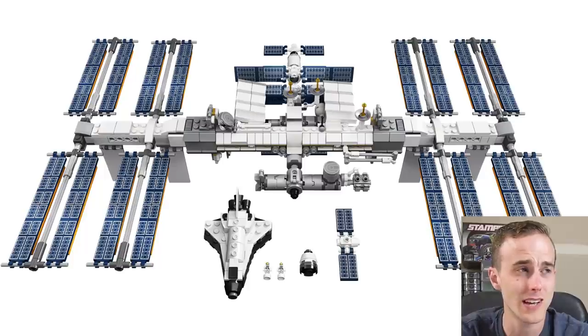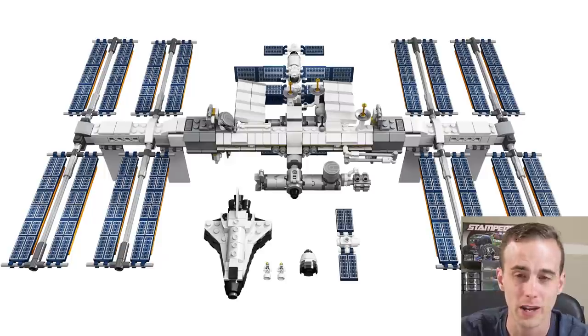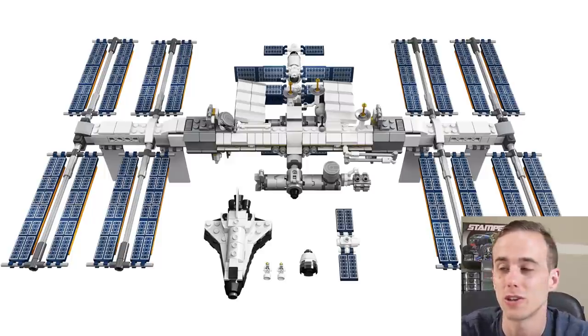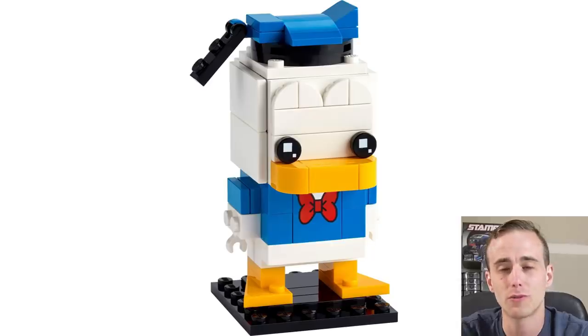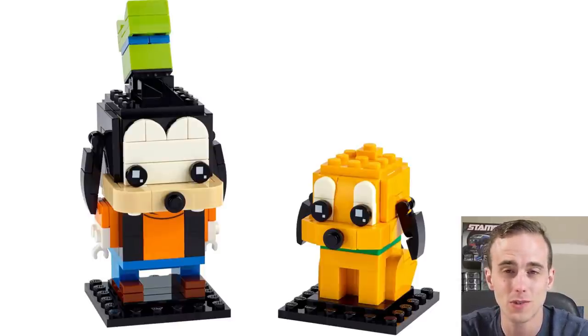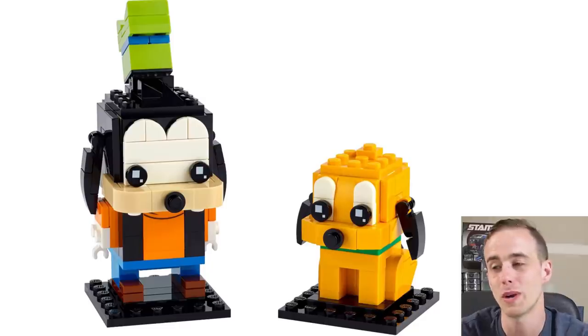Moving into February, there was an ISS — the International Space Station — that came out. It was a LEGO Ideas set that had a whole bunch of solar panels in it. I just finished building that one and it was absolutely fantastic. If you're a Disney and Brickheads fan, February was good for you as well because they did Donald Duck and also Goofy and Pluto, which is a two-pack.